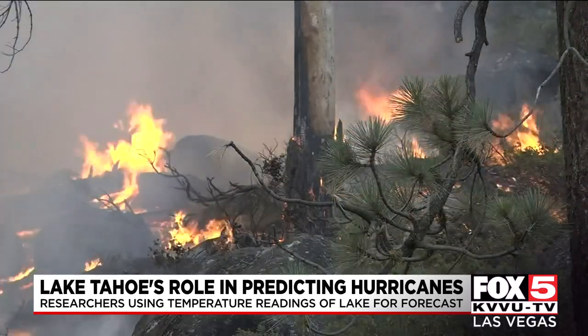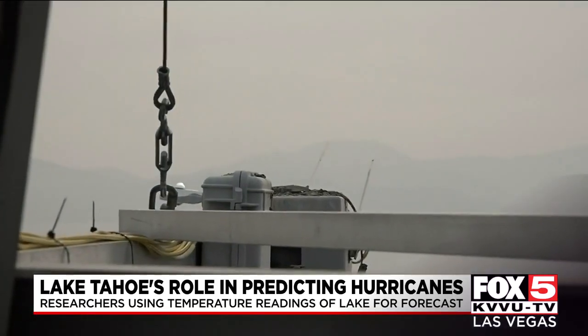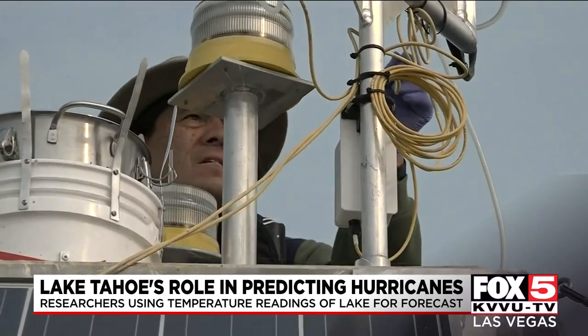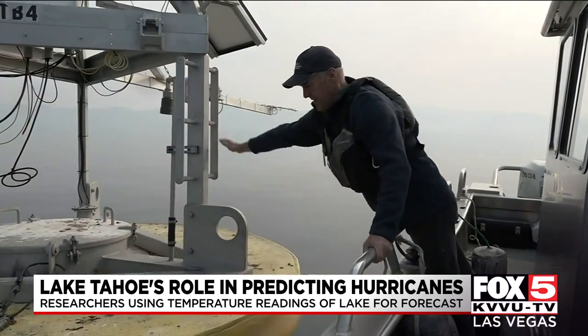We have seen a direct result from that smoke of a loss of about five meters, or 15 feet, in the clarity readings. That's more of a seasonal issue, likely to be changed by winter storms and lake mixing, but the erosion caused by the fire is more of a long-term problem, as well as a rise in water temperature.